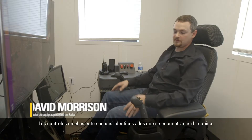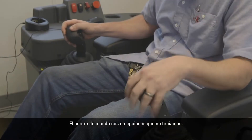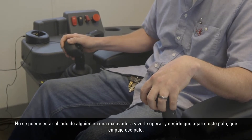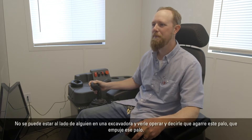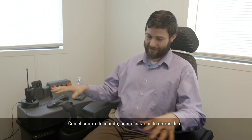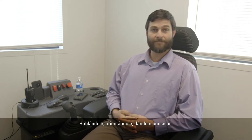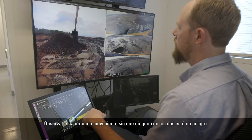The controls in this seat are almost identical to what you would find in the cab. The command center actually gives us options that we did not have. You cannot stand right beside somebody on an excavator and watch them operate and tell them grab this stick, push that stick. With the command center I can stand right behind him, talking through, coaching, giving him my tips, and watch him as he's making every move without either one of us being in danger.